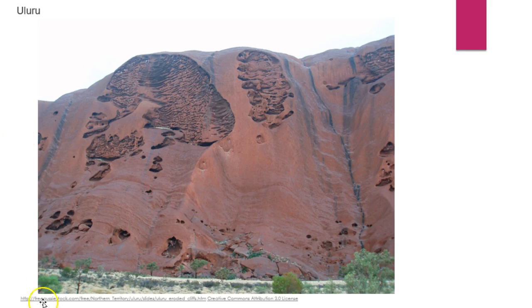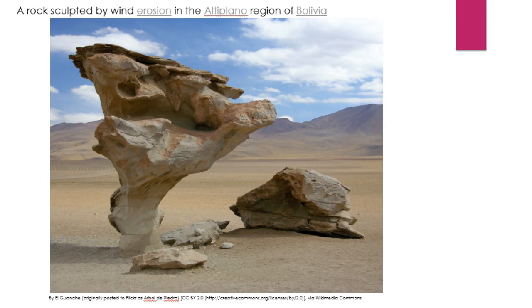Here is Uluru, also known as Ayers Rock. What we often think of as a solid, strong rock is actually slowly being eaten away or eroded along the sides, so in the future we're going to see a breakdown of this rock. This next example is from Bolivia — what was once a very large piece of rock has been eroded away until only a tiny little base remains, with a larger rock on top. Over time, this will weaken to the point where the entire structure collapses.